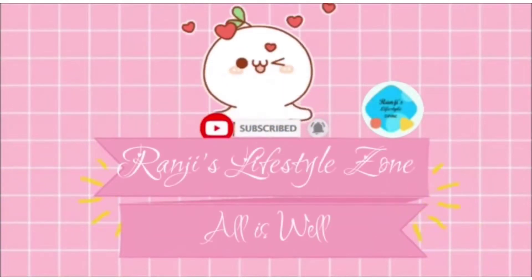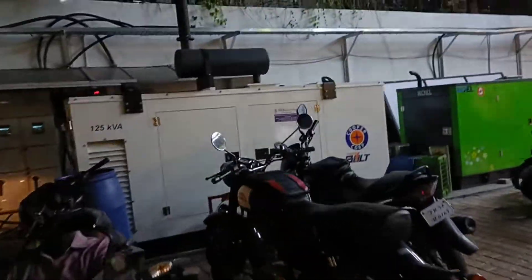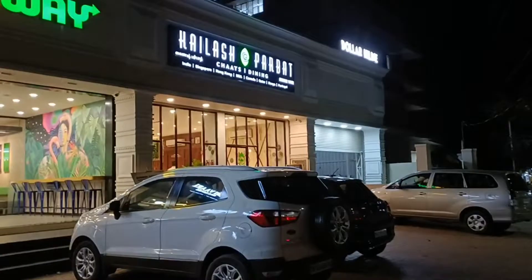Hello friends, welcome to Ranjah's Lifestyle Zone. We are in Avinash Road in the Dollar Zone, going to the Gandhi Nagar signal. We are going to go to the Kailash Park bath shop.